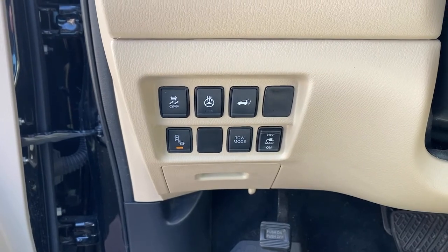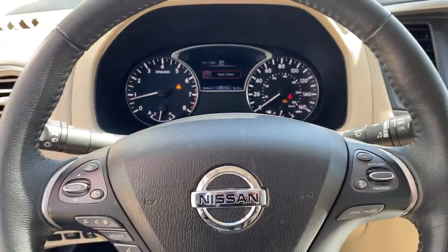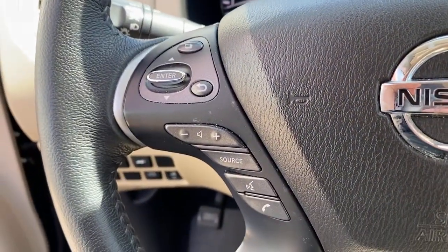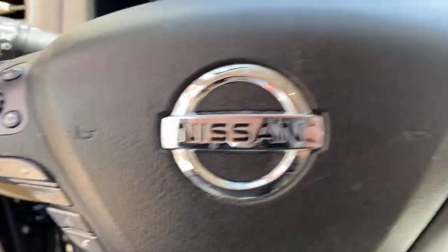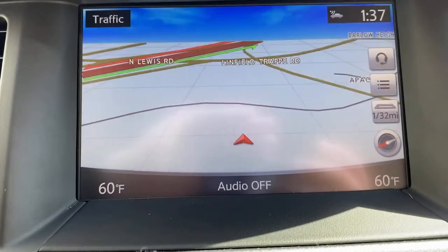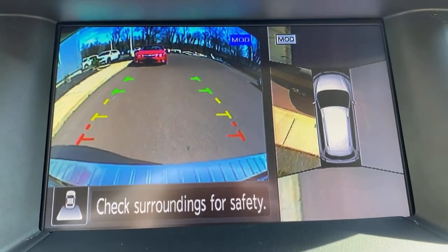Flexible seating and standard driver assist safety features give you the convenience and confidence to enjoy every adventure. These are just some of the great options this vehicle comes with: keyless entry, navigation system, four-wheel drive, power liftgate, remote engine start, adaptive cruise control, keyless start, heated rear seat, power passenger seat, satellite radio.